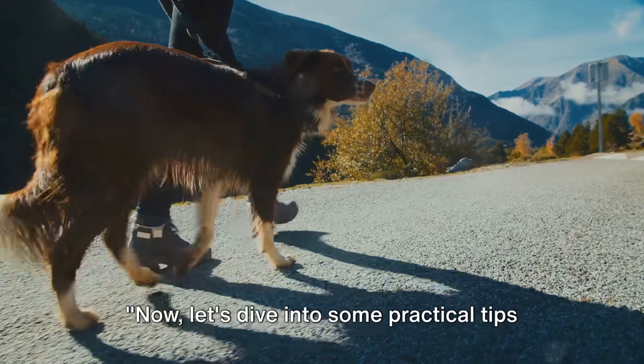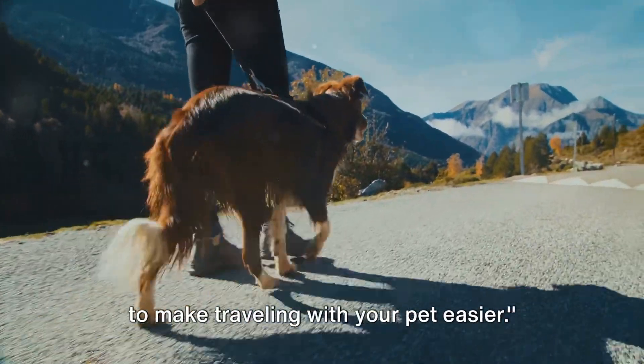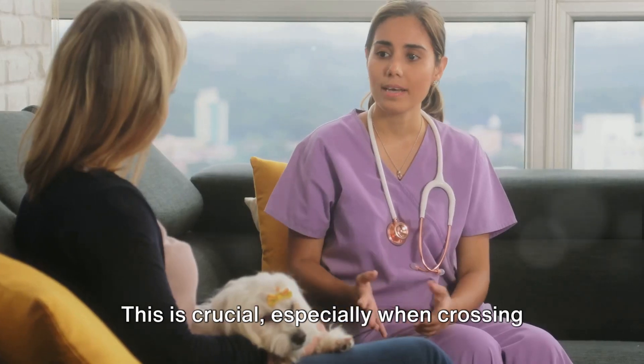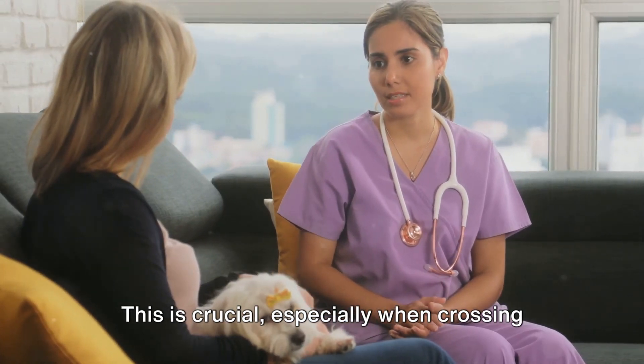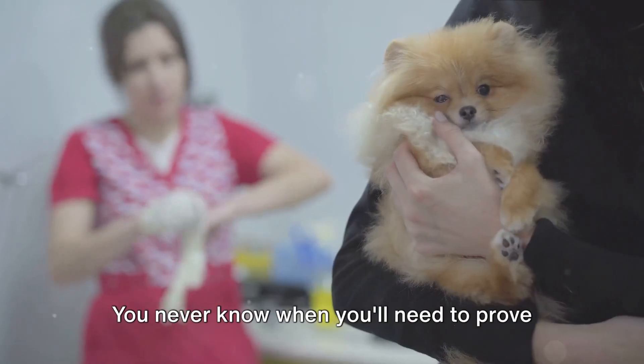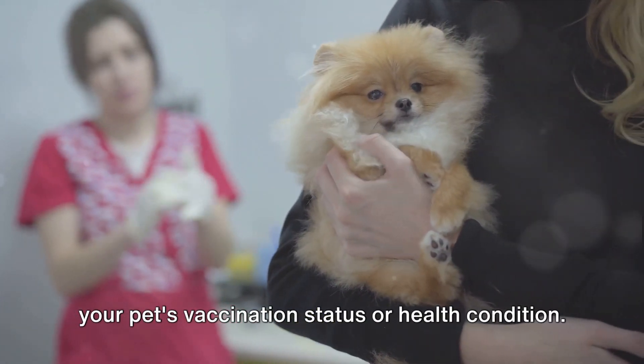Now, let's dive into some practical tips to make traveling with your pet easier. Firstly, keep your pet's health records handy. This is crucial, especially when crossing state or international lines. You never know when you'll need to prove your pet's vaccination status or health condition.